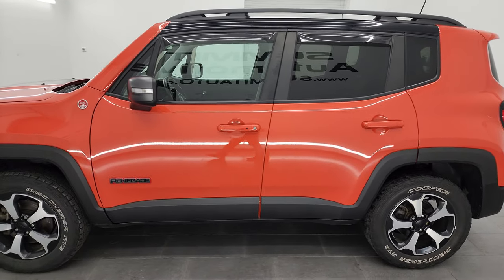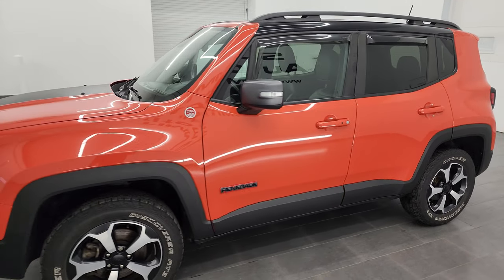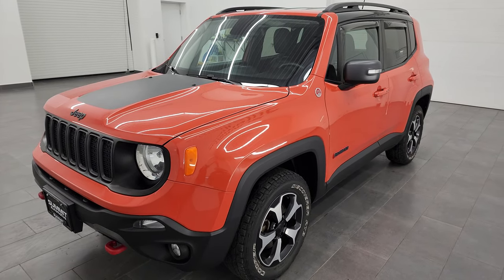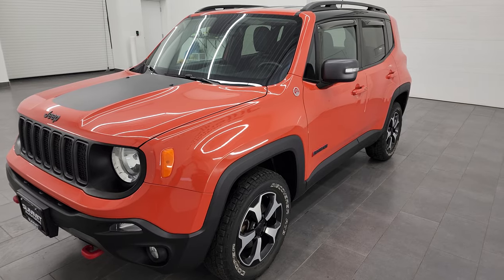This 2019 Jeep Renegade has the 1.3 liter turbocharged four-cylinder engine that puts out 177 horsepower. It's paired up with the nine-speed automatic transmission.